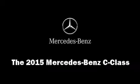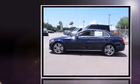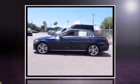Step into the 2015 Mercedes-Benz C-Class. This four-door, five-passenger sedan stands out among competitors in its class. It features an automatic transmission, rear-wheel drive, and a two-liter four-cylinder engine.